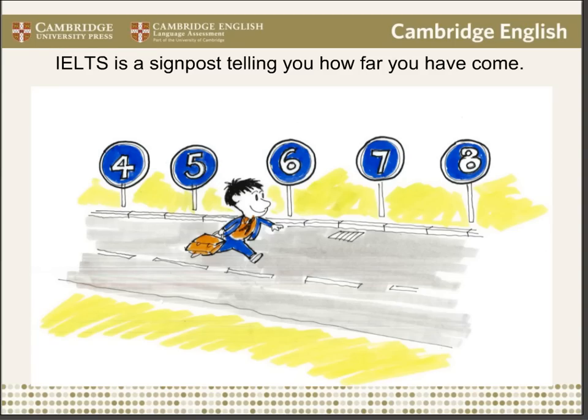It's much better to see the test like this. In this picture, the IELTS test is a signpost that tells you how far you've come in your language learning. Taking this analogy further, you could see IELTS as a sort of GPS. In the test, students need to give off very clear signals to show where they are. The aim of an IELTS course should be to show students how to give off those signals and also to help improve and develop their language skills so that they can make genuine progress and achieve a better score in the test.